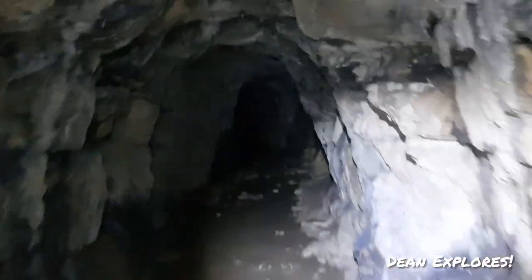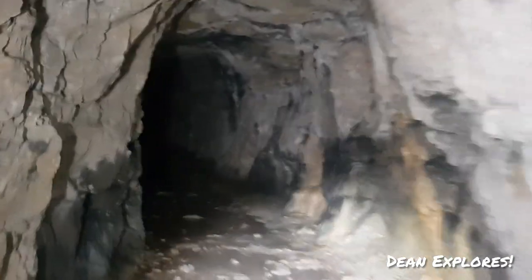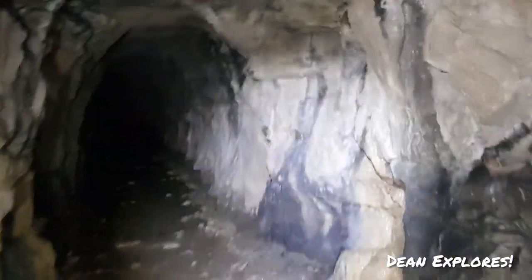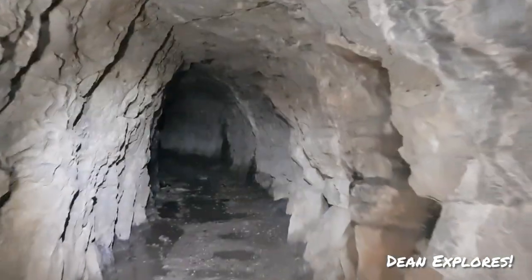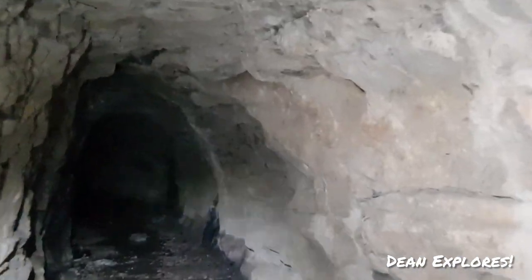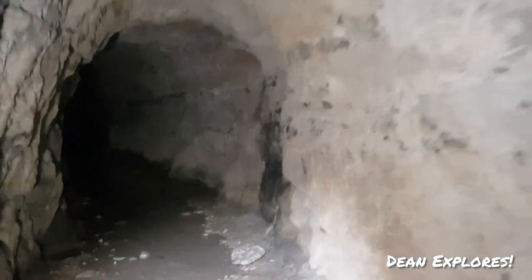There's some awesome calcium deposits in there. I don't know if it is calcium or mineral deposits. Underground Explorer UK — if you're watching Antonio, can you let me know what the mineral is?